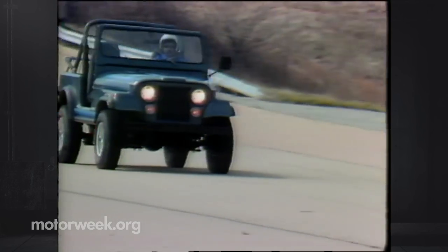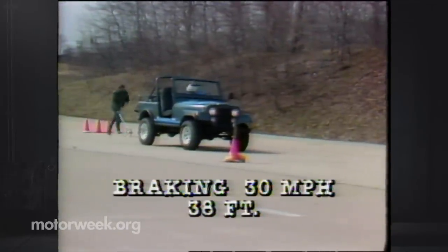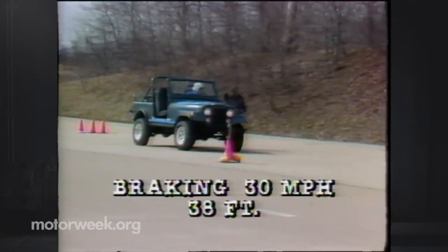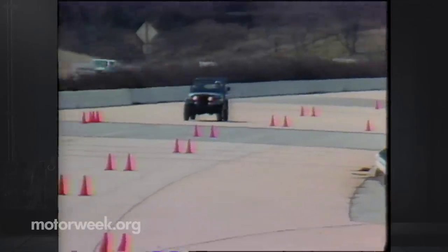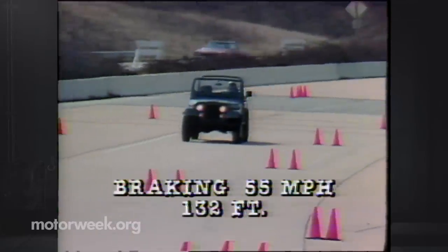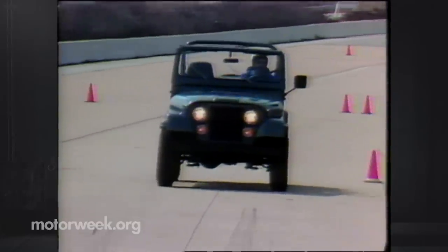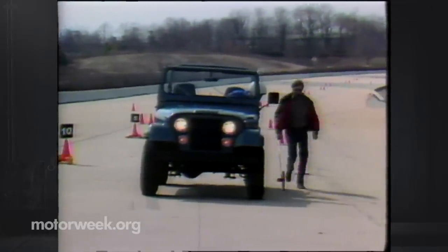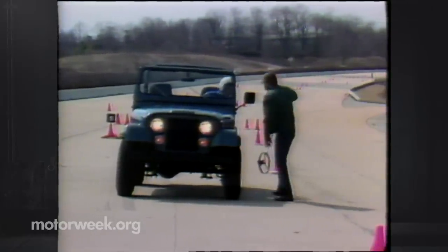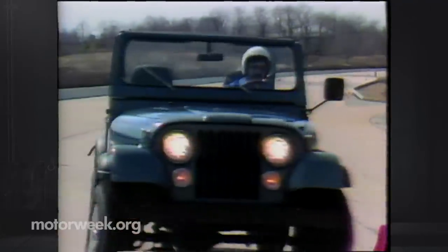Highway braking, on the other hand, was performed quite well. From 30 miles per hour, average stops of 38 feet are within the normally good range for all vehicles. From 55 miles per hour, this Renegade again stopped in a good average of 132 feet, though quite a bit of fade was apparent and pedal pressure was reaching the he-man level. The front discs did tend to lock before the rear drums, which produced some rear wheel hop as the rear wheels tried to keep going while the rest of the Jeep stood still.